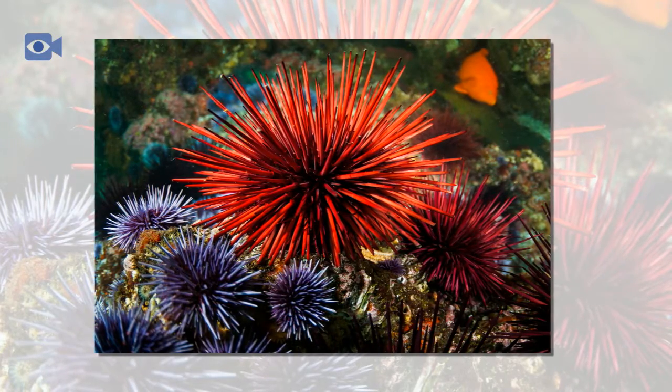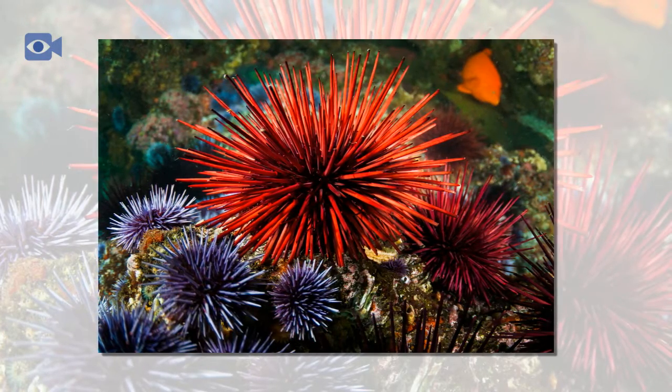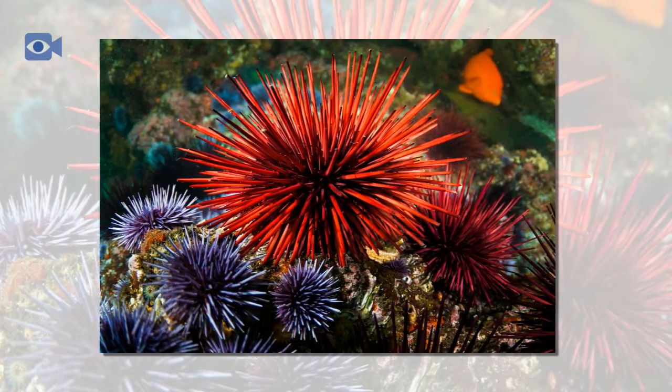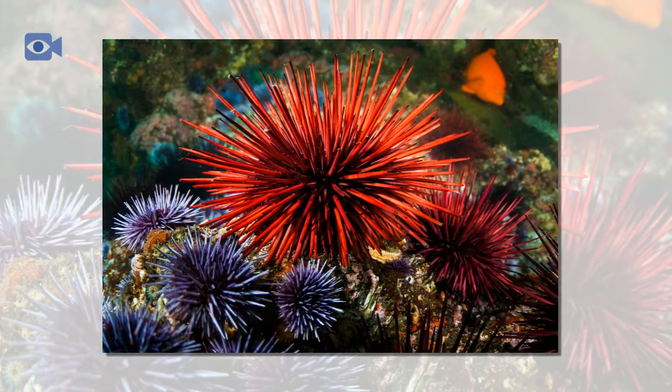Sea urchins have a round-shaped body with long spines that come off it. The spines of the sea urchin are used for protection, to move about, and to trap food particles that are floating around in the water.